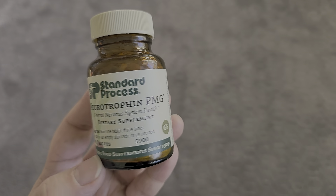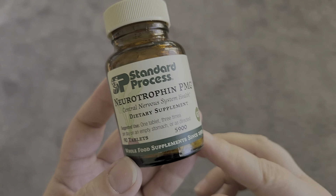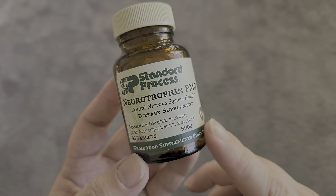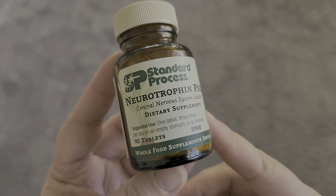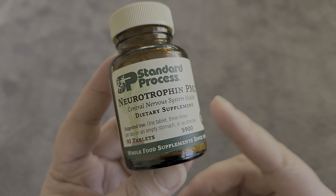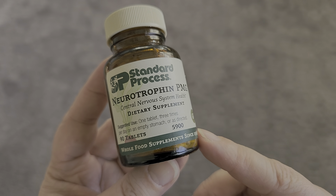Hello, let's talk about this Neurotrophin PMG supplement from Standard Process. This is helpful with central nervous system health, and the suggested use is to take one tablet three times per day on an empty stomach or as directed.